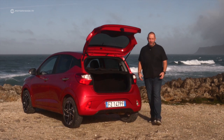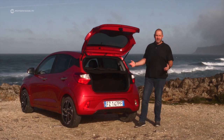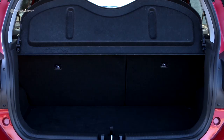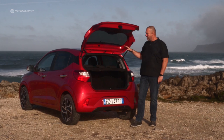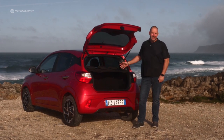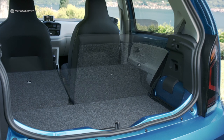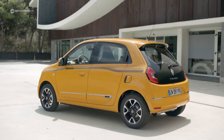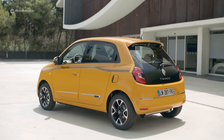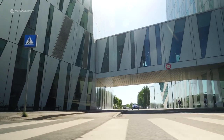Depending on trim level, the new i10 comes with a variable boot floor. Boot capacity is 252 liters with rear seats up, expanding to a maximum of 1,050 liters with the rear bench folded. The Volkswagen Up is close with 251 to 959 liters; the Renault Twingo offers 219 to 980 liters; and the Toyota Aygo comes last with 168 to 812 liters.